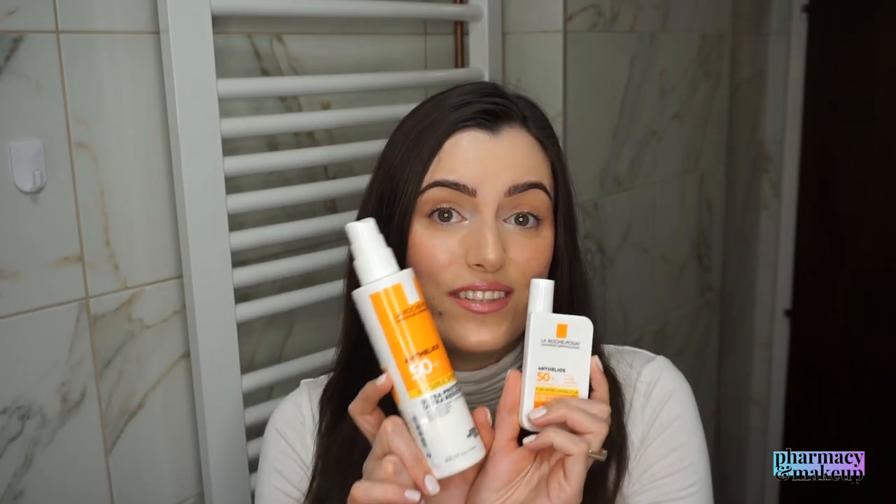Hopefully by now I've convinced you to buy a body sunscreen and use it on your face, staying protected from the sun without breaking the bank. If you want to see the sensory characteristics of these two sunscreens compared, you can watch the linked video. And if you'd like to see the sensory characteristics of the hydrating lotion, there's a video for that too. Thank you so much for watching — I'll see you in my next video, bye!